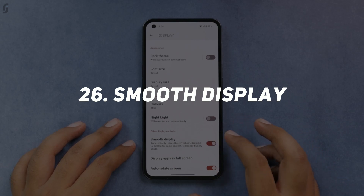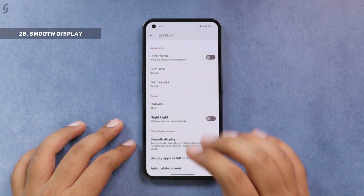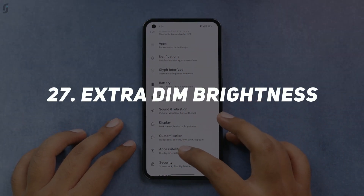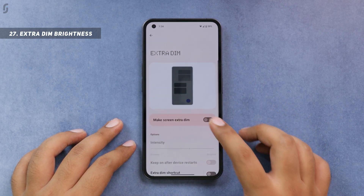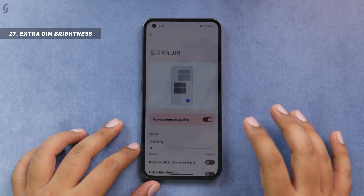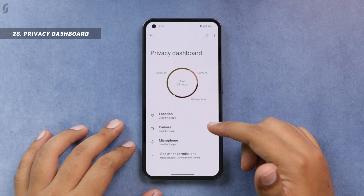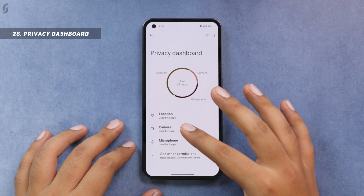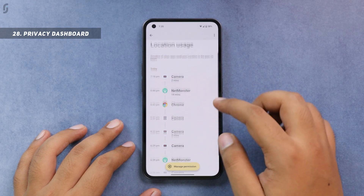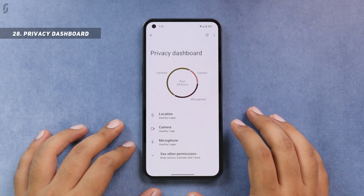Since this phone has a 120Hz smooth refresh rate, you also get the smooth display feature — enabled by default, and I'd recommend keeping it on for that premium feel. You also have the Android 12 extra dim feature under accessibility settings, where you can control the intensity to make your screen very dim at night. One very useful privacy-related feature is the privacy dashboard in privacy settings, where you can see which permissions have been used by which applications, and disable any unnecessary ones.